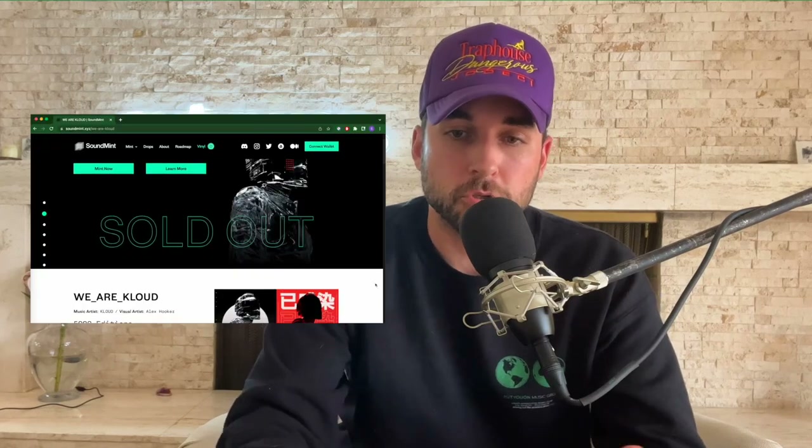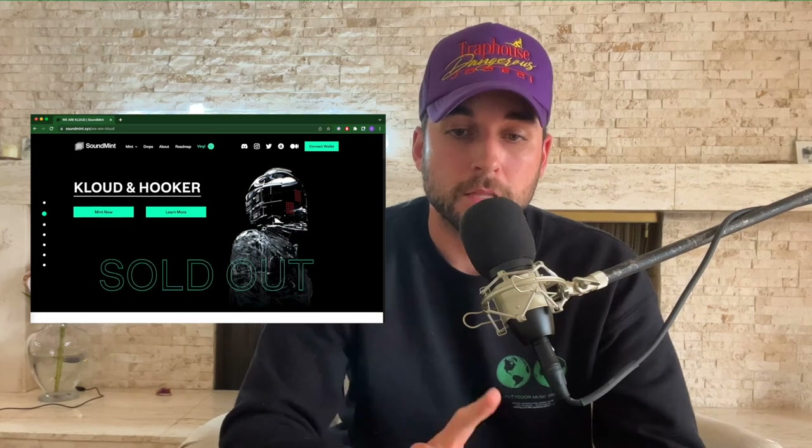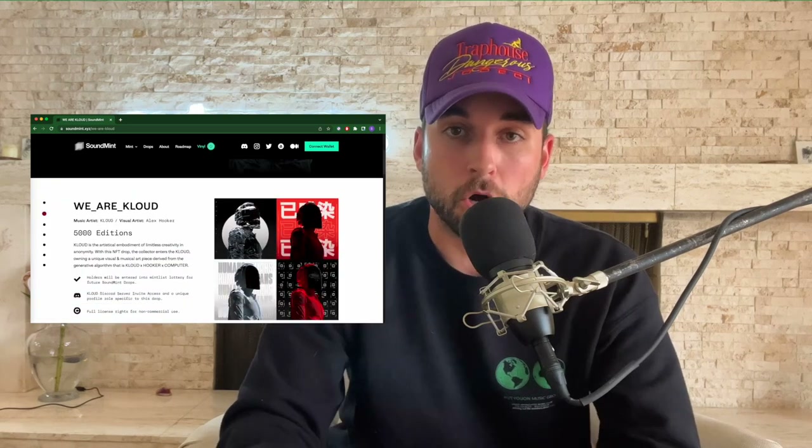For example, they had a Genesis Cloud auction. The music artist is Cloud and the visual artist is Alex Hooker, collaborating on the drop. The first edition NFT is a unique one-of-one personally curated by Cloud and Hooker. If you get your hands on this one, you get full license rights for non-commercial use, access to Cloud shows for life (non-festival), a mint list for future Sound Mint Cloud drops, Cloud Discord access, a one-of-one profile role, ability to have one-on-one text conversations with Cloud via Discord, and a physical plaque of the one-of-one for the Genesis auction winner.